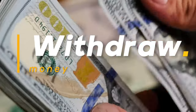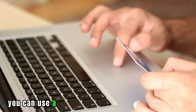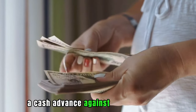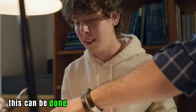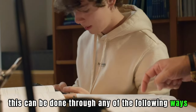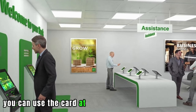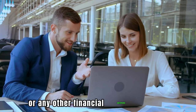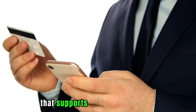Withdraw Money: Lastly, you can use a First Premier Credit Card to withdraw a cash advance against your credit limit. This can be done through any of the following ways. You can use the card at any First Premier Bank branch or any other financial services provider that supports MasterCard or Visa to withdraw cash.